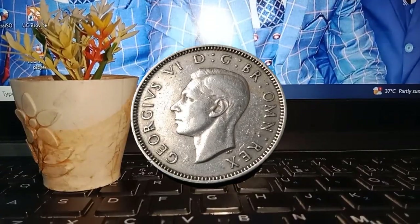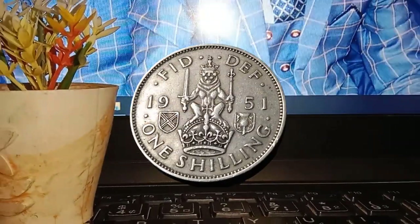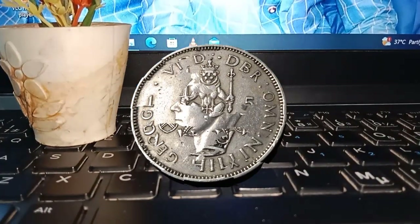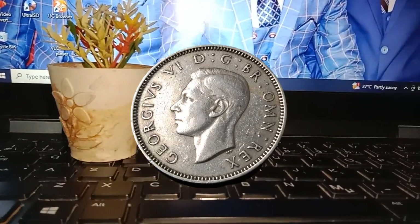The value of the 1951 1 shilling coin is influenced by several factors, including rarity, condition, demand, and current market trends. Rarity is the most prominent factor — coins in exceptional condition and with lower mintage numbers tend to command higher prices at auctions and in collector circles.